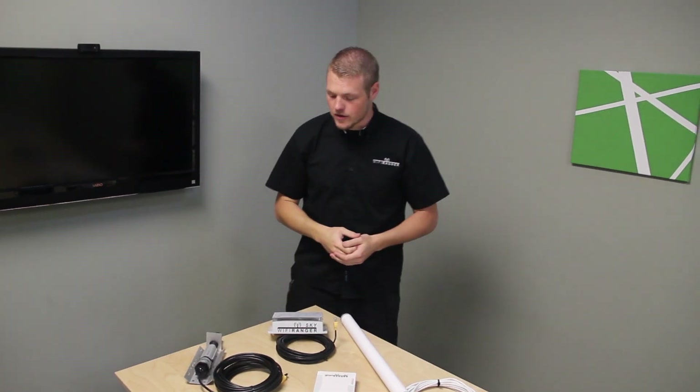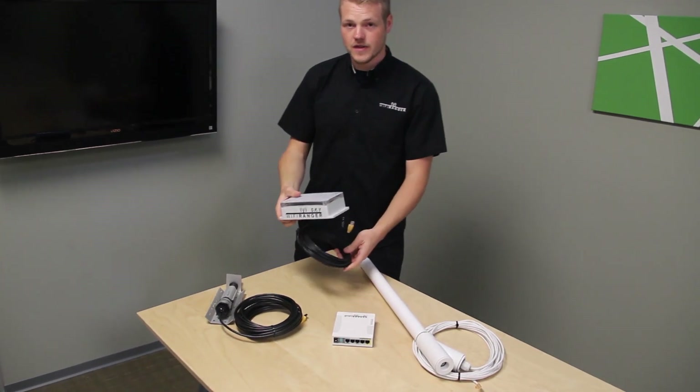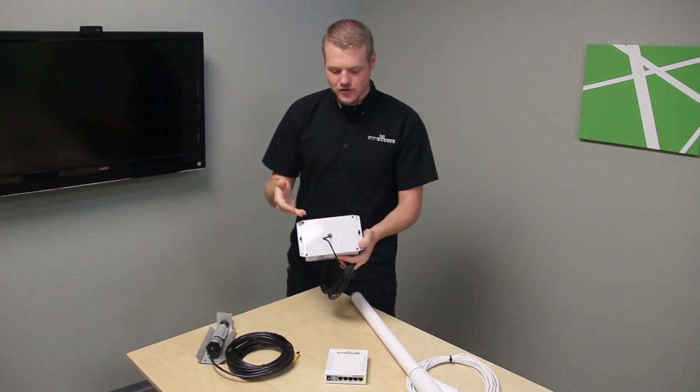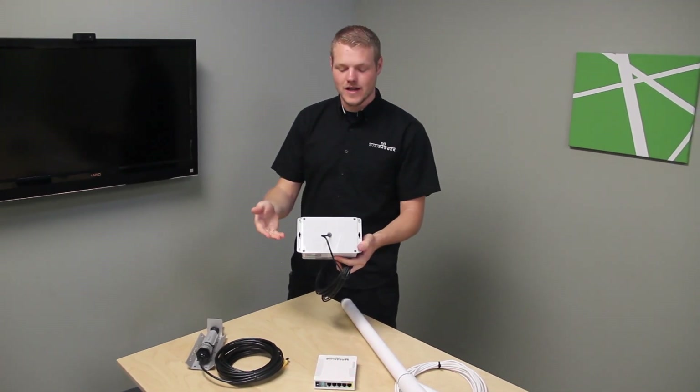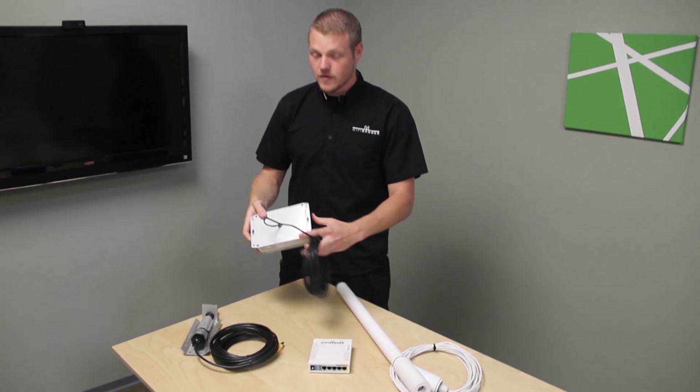They're also very high powered. We have here the Wi-Fi Ranger Sky. This is rooftop mountable, designed for a flat surface mount. It does require drilling a hole through the roof of an RV to allow the cable to run down to the inside.